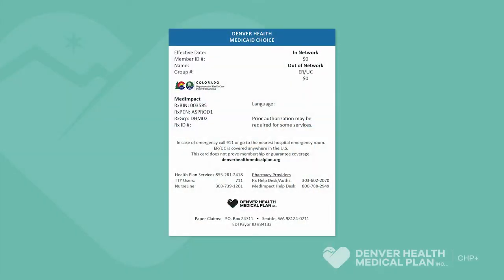You'll need your Denver Health Medicaid Choice member ID card to get health care. During your period of coverage with Medicaid Choice, we ask that you have this card with you at all times, since this is the card you'll need to use every time you go to the doctor, the pharmacy, or anytime you receive any medical services.